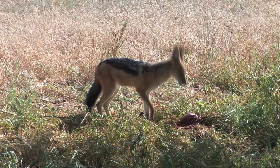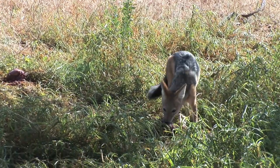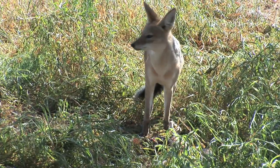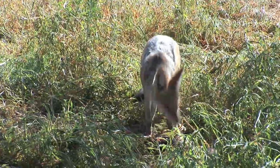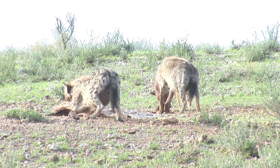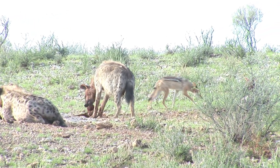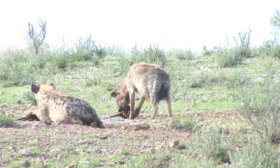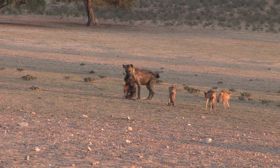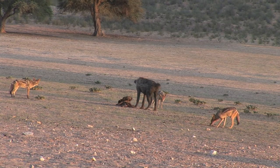Cheetahs are the least aggressive of the big carnivores and do not defend their kills. Their strategy is to gorge as quickly as possible and linger with the carcass only if none of the big bruisers show up. The hyena, in this case, takes over the carcass. Hours later, a bunch of hungry jackals join the action, and the remaining hyena faces the harassment of these little pests.